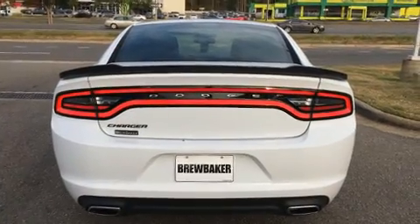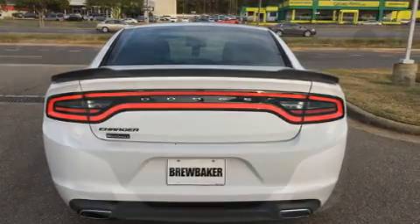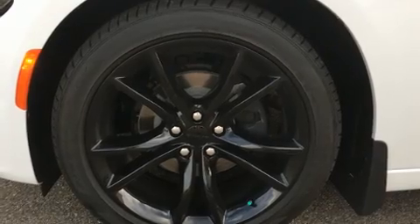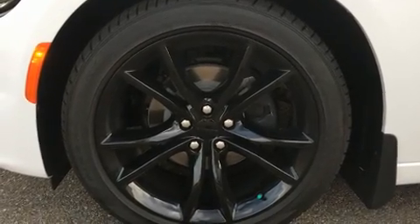Top features include a split folding rear seat, front and rear reading lights, a trip computer, fully automatic headlights, and one-touch window functionality.